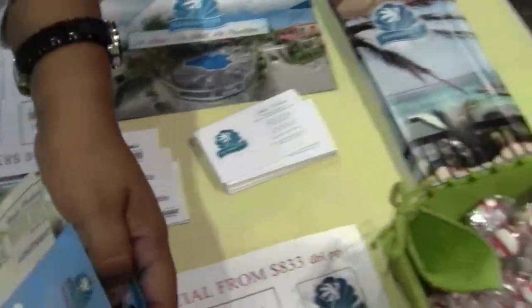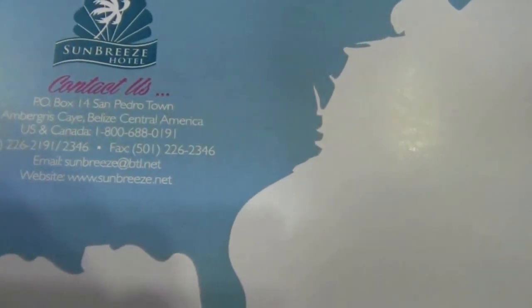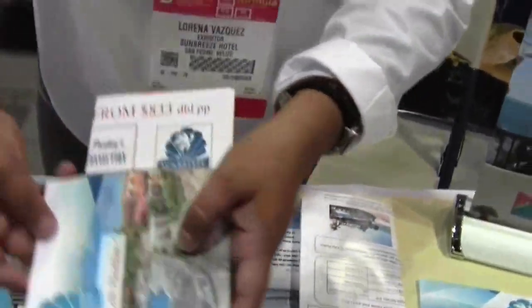If they want more information about the Sunbreeze Hotel, they can contact us online on Facebook. The website is sunbreeze.net, and also sunbreezesuites.com. I think that wraps it up. Thank you very much for your time. Thank you too.